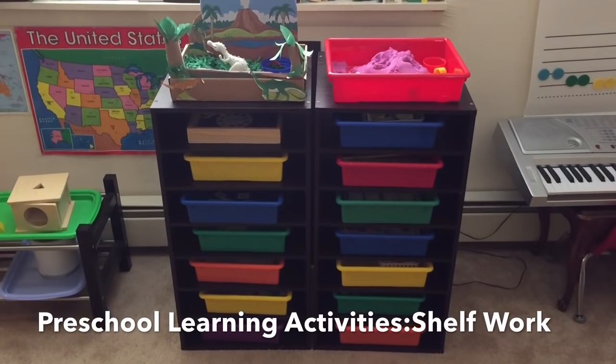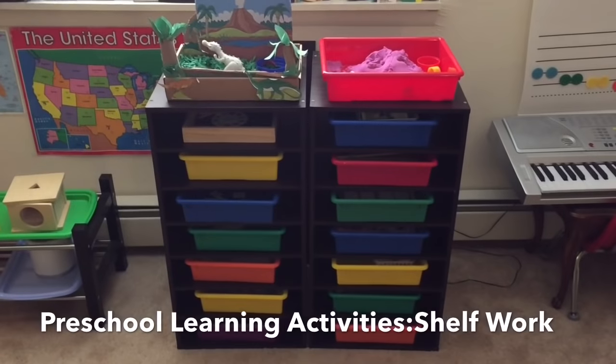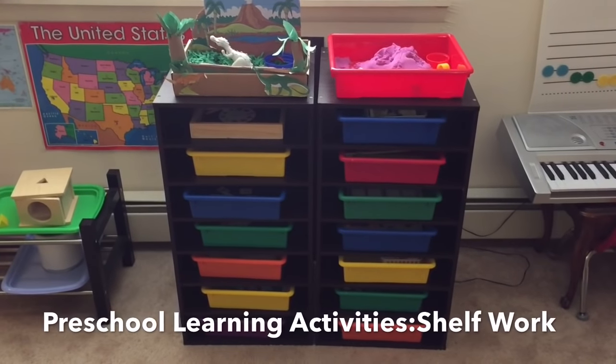Hello everyone. Today I want to show you some preschool learning activities for kids ages 2 to 4 years old approximately.